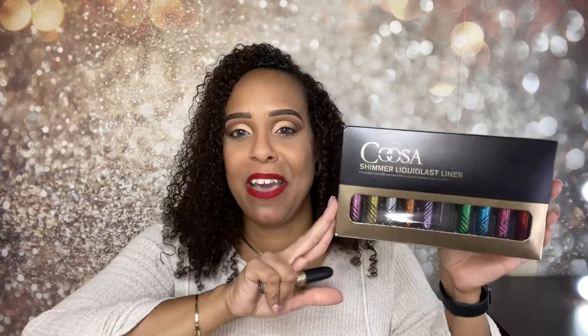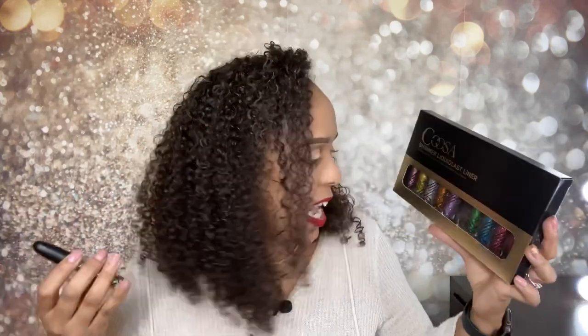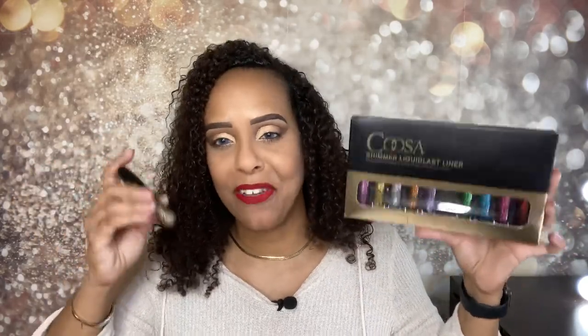I am now an Amazon affiliate, so I do have it linked down below if you guys want to check it out — I make a little bit that I can put back into the channel, but feel free not to use it. For $15 you really can't beat the price — 10 glitters with all these colors, you can find one to go with whatever eye look you do.